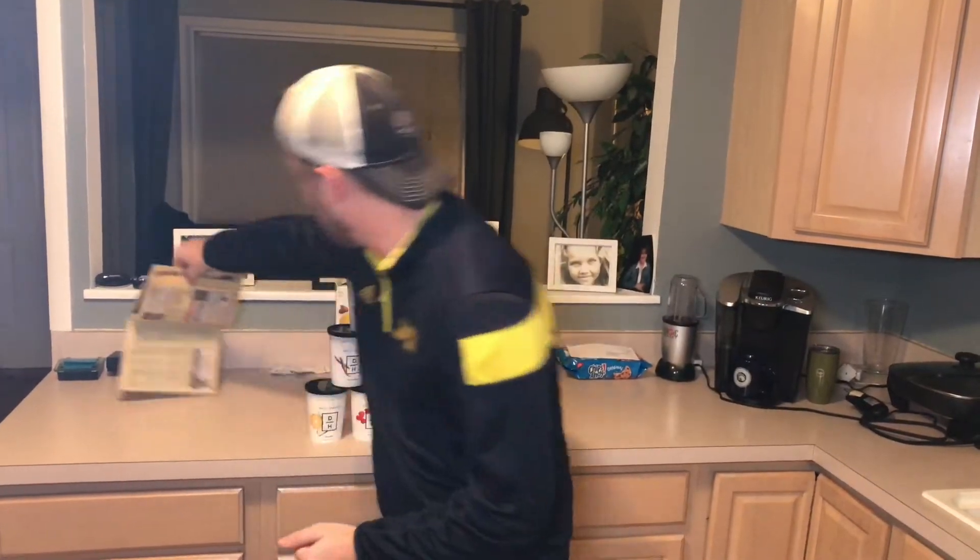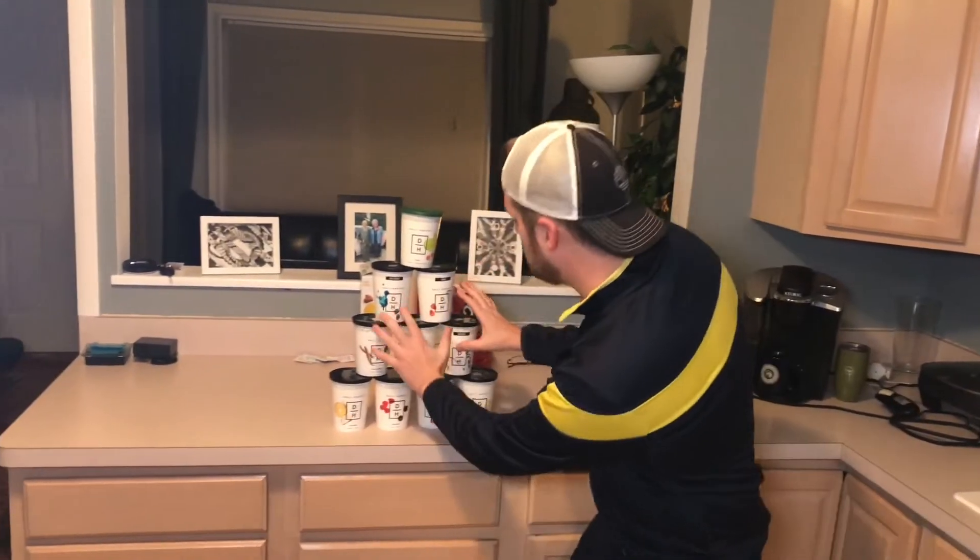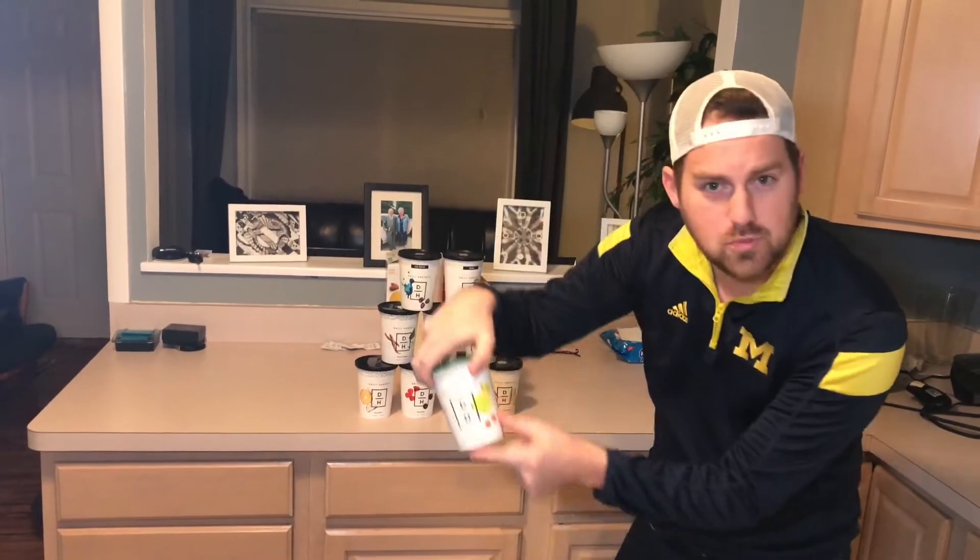I'm going to tell you about this phenomenal product and how I came about it. I was searching on the internet — looking in the yellow pages, but who uses yellow pages anymore — looking for a good breakfast supplement that would be all natural and quick to make. I found these, and they're incredible.